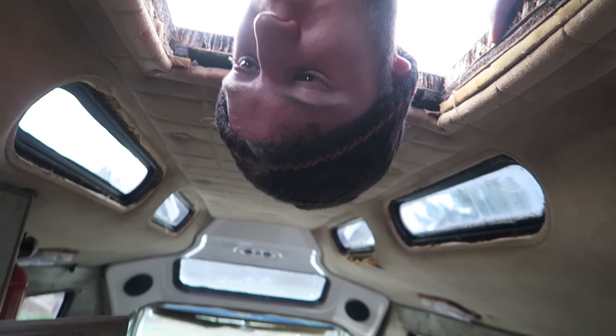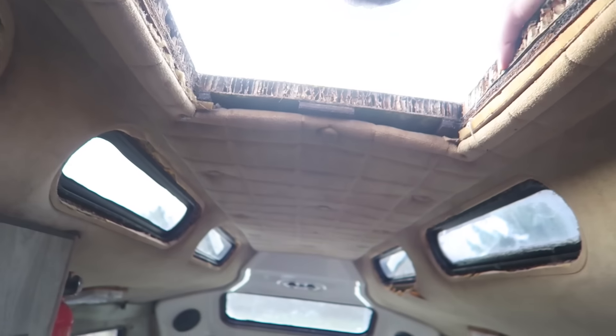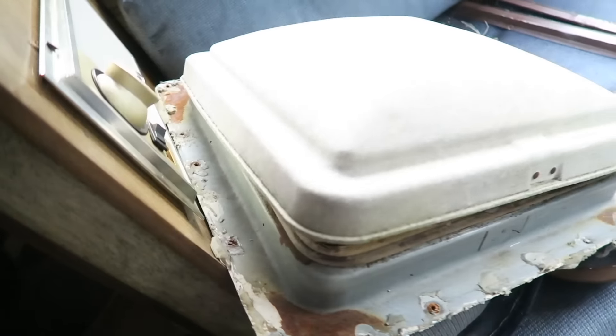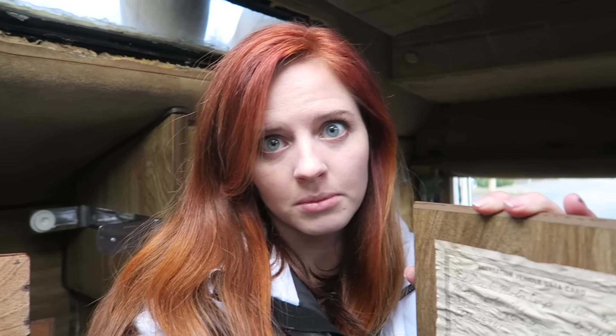We've got a hole in our roof — I'm on the second story! We are fixing this vent because it was disgusting. Look at it — it was really, really bad. So we took that off and we're going to replace it today.